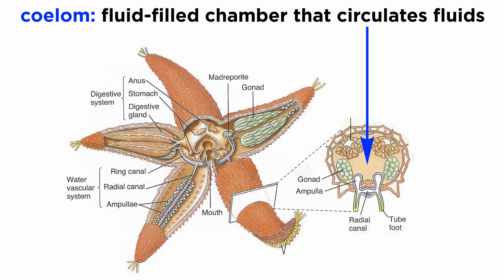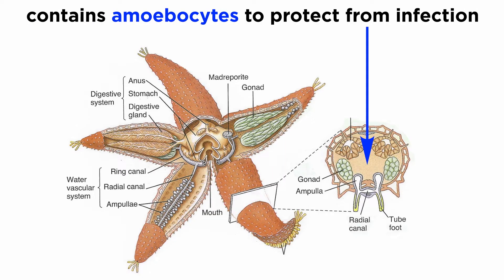The coelom of an echinoderm is a fluid-filled chamber that circulates fluids around the body cavity and into the papuli for gas exchange and waste excretion. It also contains amoebocytes that have a protective function against infection.